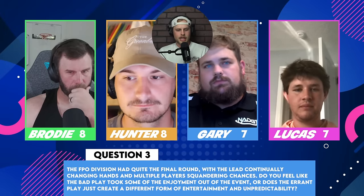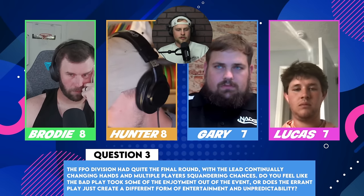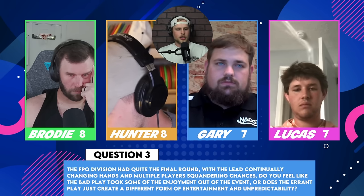We're gonna talk about the FPO division because the FPO division had quite an interesting tournament — particularly the last round. Hunter called it a 'hot potato' situation as far as the leaders were concerned. The lead was continually changing hands and multiple players were squandering chances. The question: do you feel like the bad play takes some of the enjoyment out of the event, takes some prestige out of the win, or does the errant play create a different form of entertainment and unpredictability? How do you process that FPO tournament?